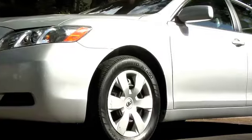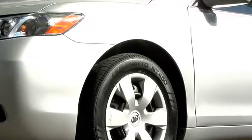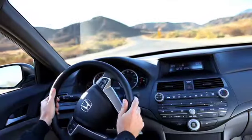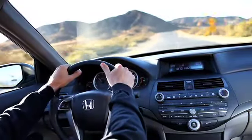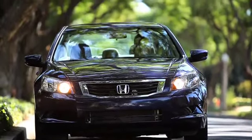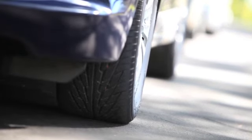Even if you can't noticeably feel the vibrations, they can be present at minute levels. A number of factors, such as tires that are not properly inflated or regularly rotated, conspire to cause uneven tread wear. This, in turn, can create an imbalance that generates vibration from your tires.